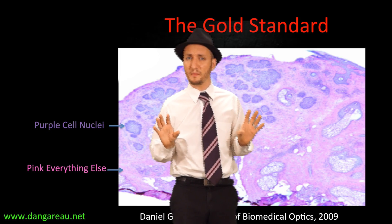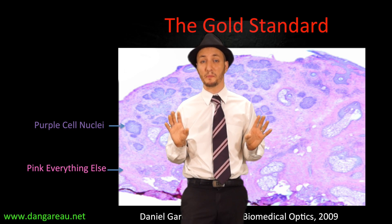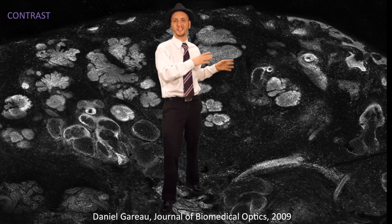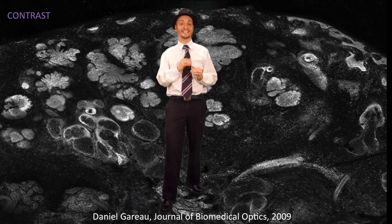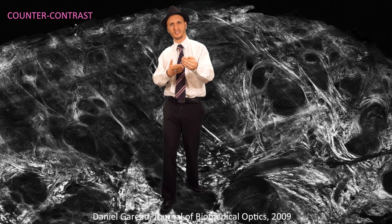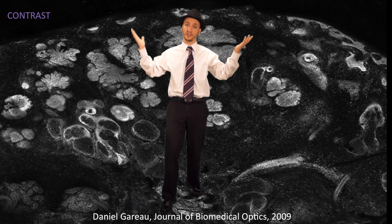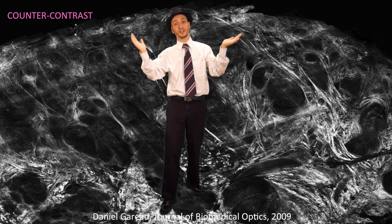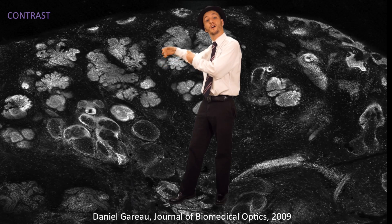So we stepped back and redesigned the new technology to mimic precisely the functions of those two stains. In addition to what you just saw, we added a second contrast mode, reflectance mode, to counter-contrast the first one. So it's contrast, counter-contrast, contrast, counter-contrast — and voila!